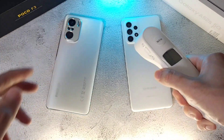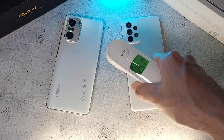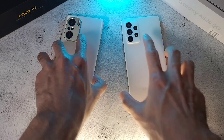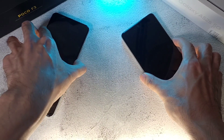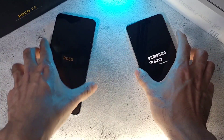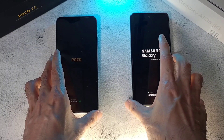Before we start anything, let's check out the temperatures. The room is at about 25.1°C. The phones are at 33.5 and 33.7 — very, very similar indeed. We are going to boot these two phones up. Normally Xiaomi phones including the Pocophone have a very fast boot up, so let's see if it can beat the Samsung Galaxy A52s 5G.